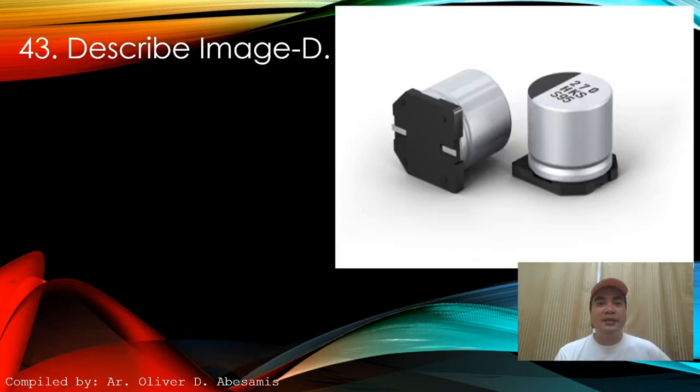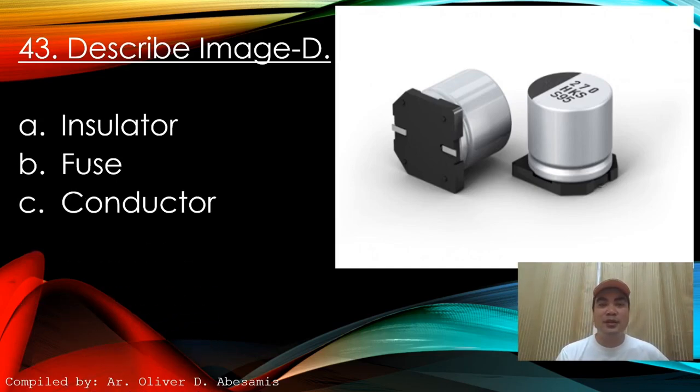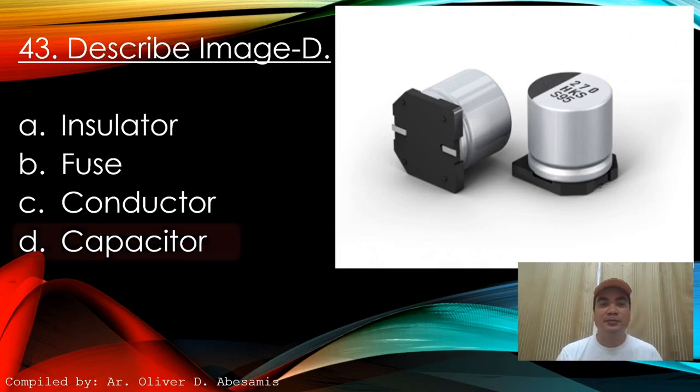Next: Describe this image. A. Insulator. B. Fuse. C. Conductor. D. Capacitor. Answer: D. Capacitor.